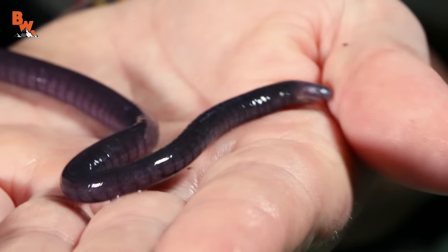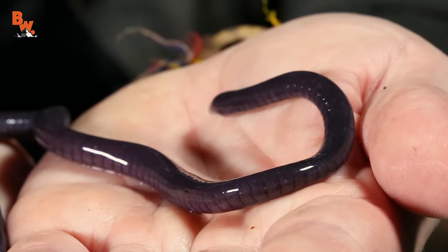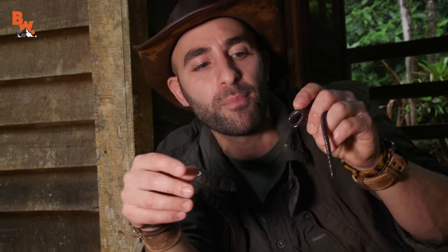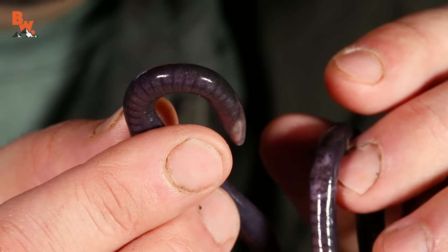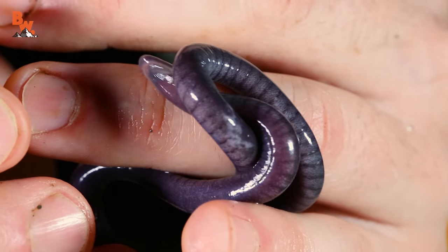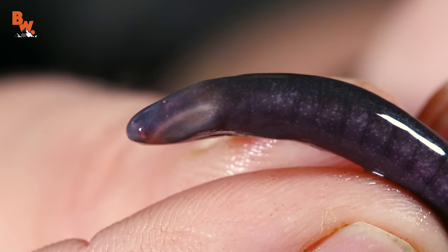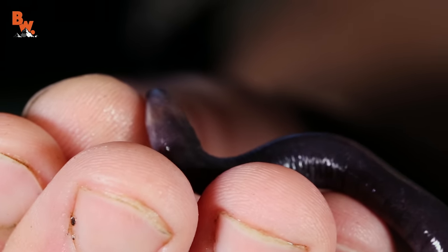Are all caecilians this color, or are they all dark like that? With nearly 200 species worldwide, some of them are very brightly colored — blues and yellows. I would guess probably aposematic in coloration, because like I said, they are slightly toxic. But this one is just kind of purplish, and it would blend really well into this rainforest leaf litter. I was excited because I've never seen one before, and I knew that everybody out there watching would love to see this unique amphibian. How cool is this? Pretty awesome.